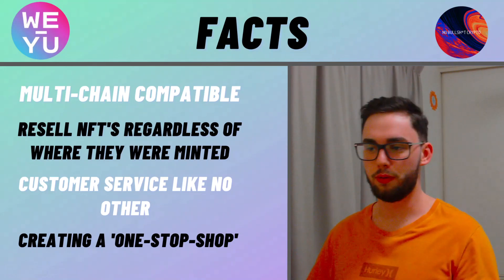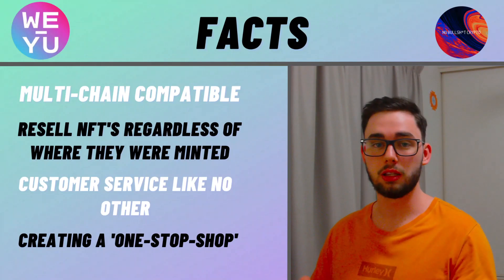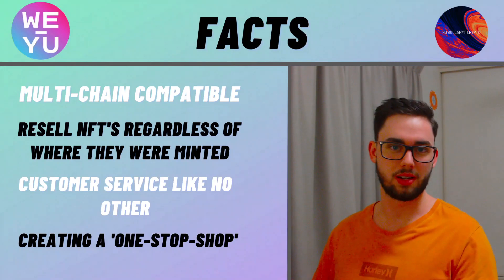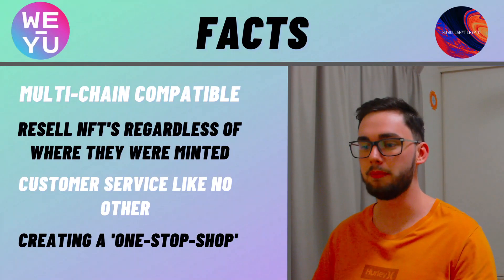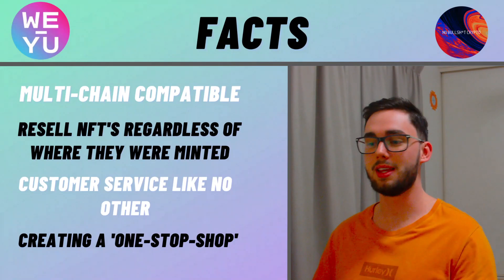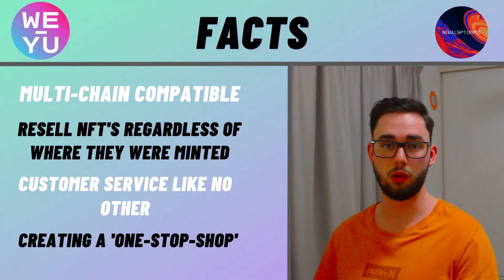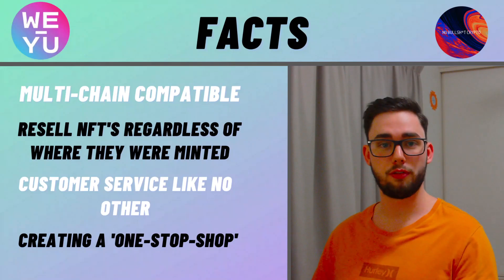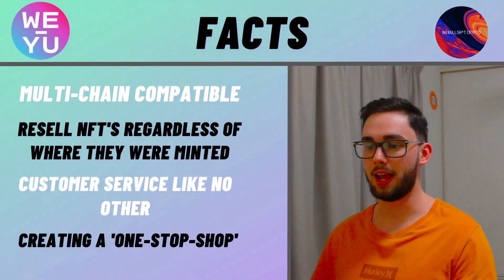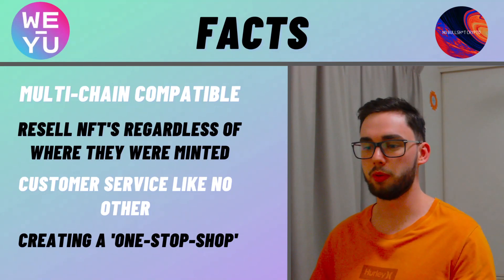Let's discuss four hardcore facts. First, it is multi-chain compatible, meaning it's going to be compatible with a lot of the large blockchains, which is really interesting, and it'll be available immediately. They'll also be making a bridge between the Solana and Binance Smart Chain blockchains, which allows users to easily transfer funds between the two. Next is the ability to resell NFTs no matter where they were minted — no matter what platform or token they were minted on, you can come to WYU and actually be able to sell that. This is really undervalued and I find it an exceptional accomplishment from the WYU team.